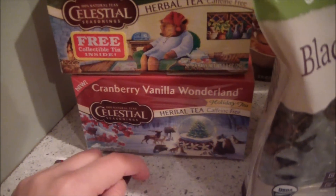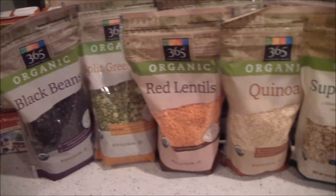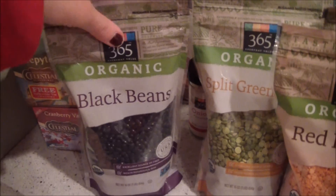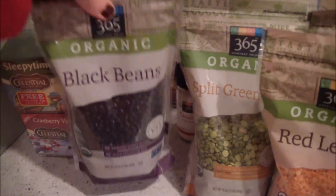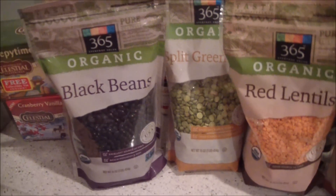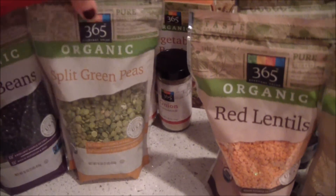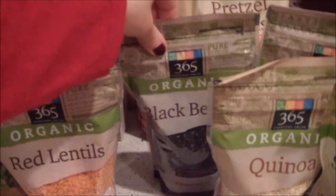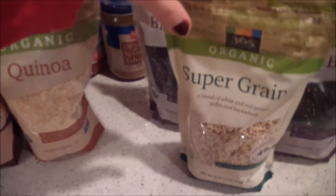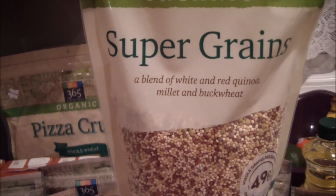Here's some more stuff I got at Whole Foods. I got some tea — a new flavor I'm trying out, cranberry vanilla wonderland. I got lots of beans and quinoa; I love buying the Whole Foods organic beans because it's the best price I've seen. I stocked up on black beans, split peas, red lentils, more black beans, regular quinoa, and super green quinoa which has a blend of white and red quinoa, millet, and buckwheat.